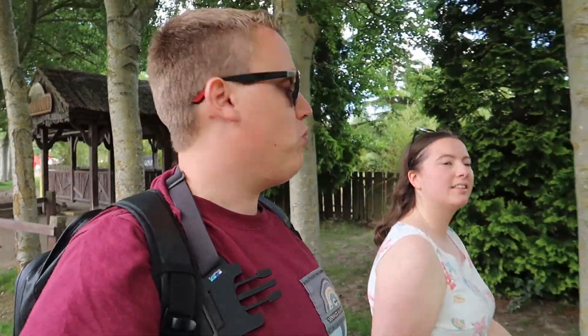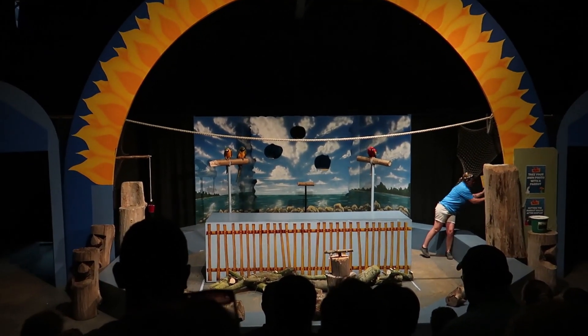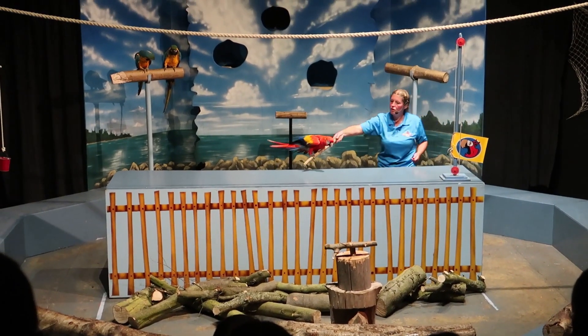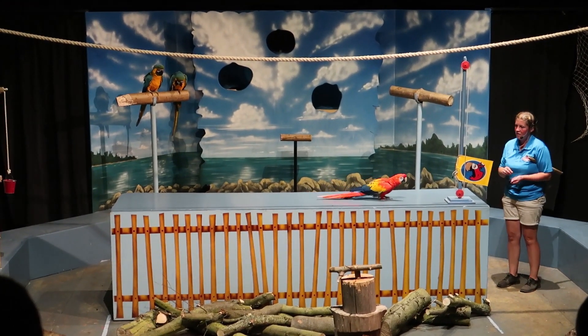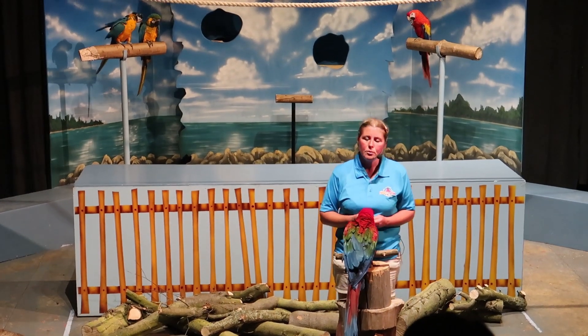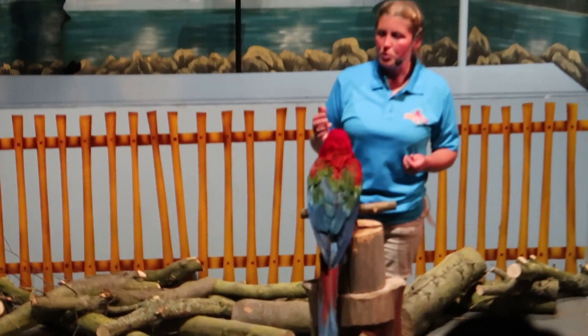We're going over to the parrot show now - we've only ever seen this once on our first visit. We'll see you in the theatre! The show begins with trainer Kate asking Emilio the parrot to start them off by riding a little bike all the way to the top - a big job for a small bird. She also introduces Selena and explains the difference between a scarlet macaw and other parrots - lots of people get muddled between the different types.